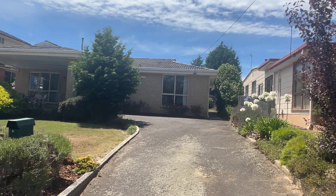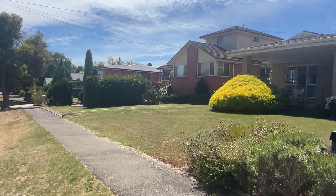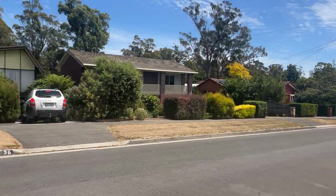G'day guys, welcome to 35 Warrigal Street in Norwood. Great location.